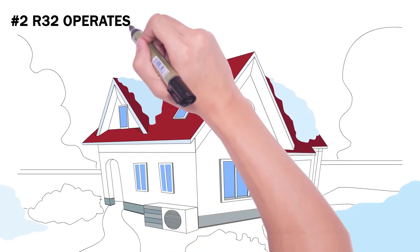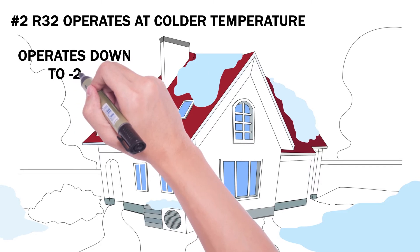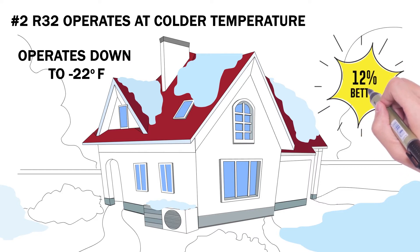Number two: R32 operates at colder temperatures. In places where winter temperatures drop below zero, you'll need a heat pump to continue working. When a heat pump uses R32 refrigerant, it can operate down to negative 22 degrees Fahrenheit. That's 12% better than refrigerants used today.